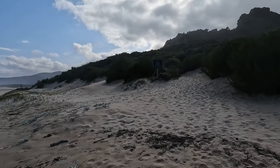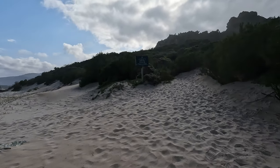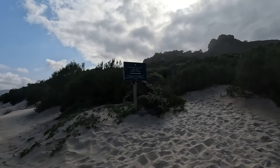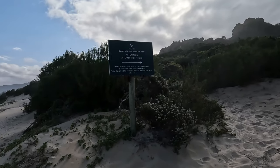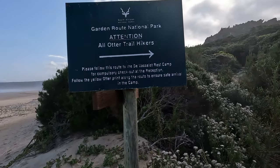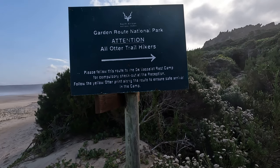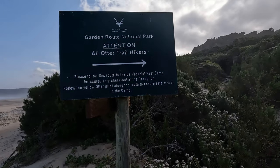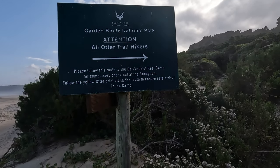Where that green sign is, is where you exit the Nature's Valley beach to continue the trail. It says: 'Attention all Otter Trail hikers — please follow this route to the Defuselot rest camp for compulsory checkout at the reception. Follow the yellow otter print along the route to ensure a safe arrival in the camp.' That is pretty important because there is a way to get onto the Tsitsikamma Trail from here where you go up into the mountains, and you should not do that because then you're on a completely different trail.